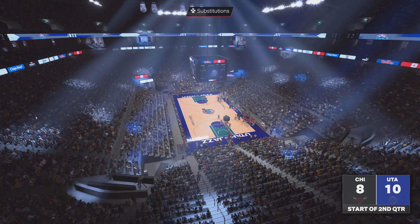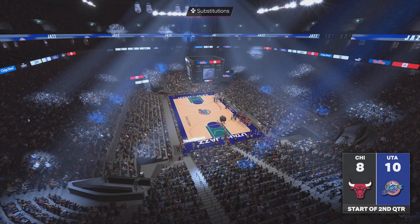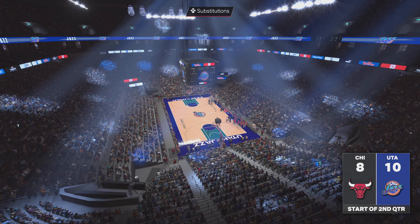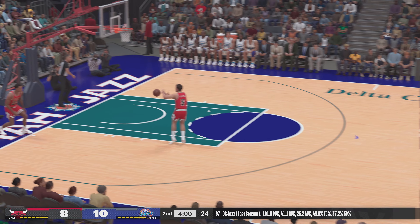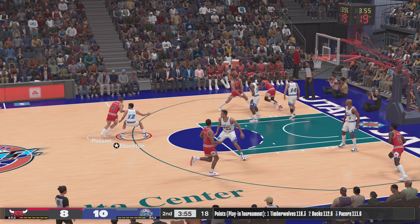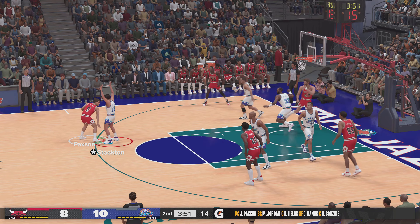Some good action already in this one, but a fairly even matchup after the first quarter of play. What do you guys think about the Jazz? Impressive start — they came in with a well-conceived game plan and have executed. Chicago trailing here. The Bulls five right now — they've got John Paxson out there with Jordan, and it's Fields in at the center position.